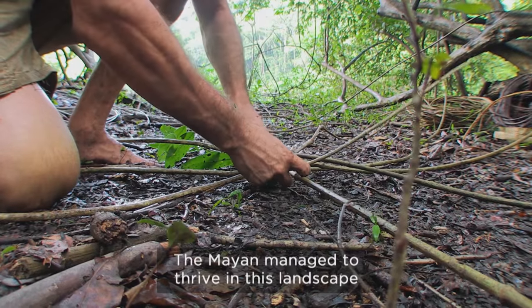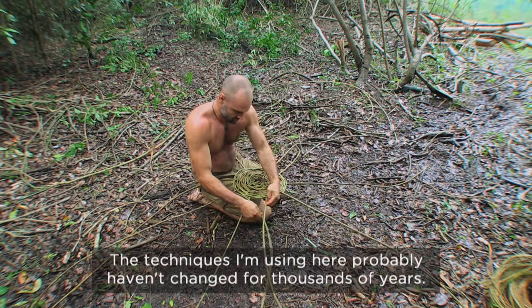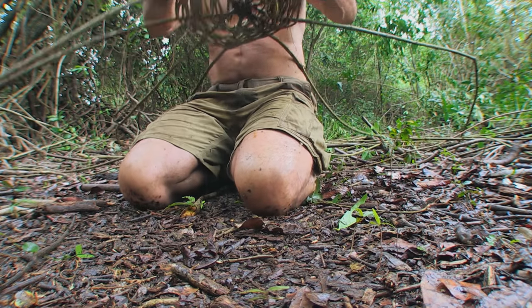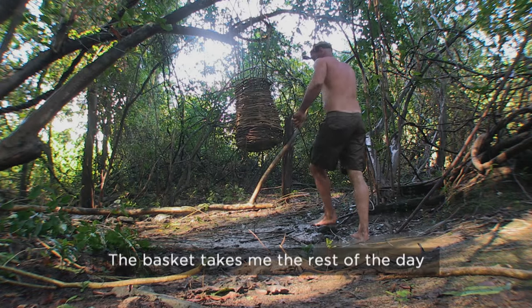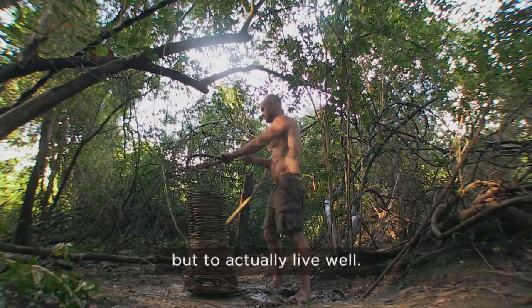The Maya managed to thrive in this landscape using only the materials they could find. The techniques I'm using here probably haven't changed for thousands of years. The basket takes me the rest of the day, but it's the key to not only being able to live here permanently but to actually live well.